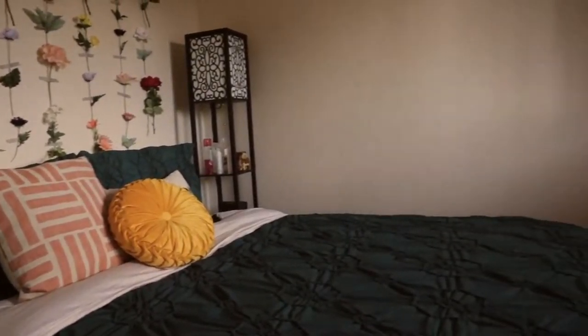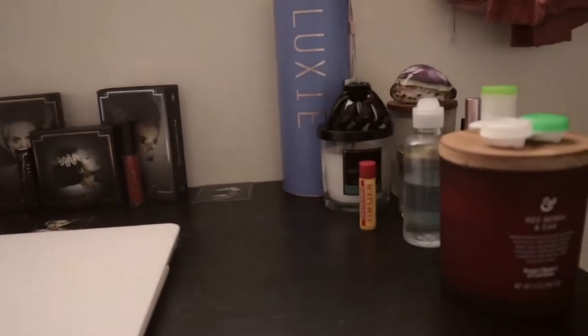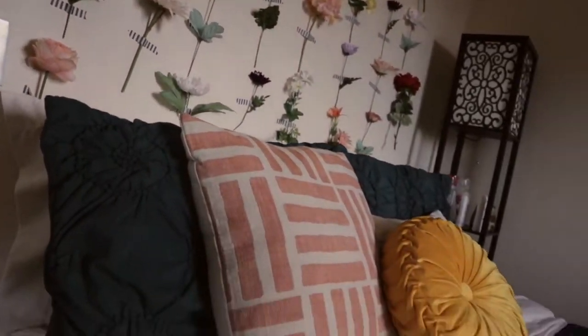Hello and welcome back! For today's video, I thought I'd go ahead and give you guys a little bedroom tour because, as you guys may have noticed, my room is obviously switched up. So if that's something you are interested in seeing, go ahead and give this video a thumbs up right now and keep on watching.